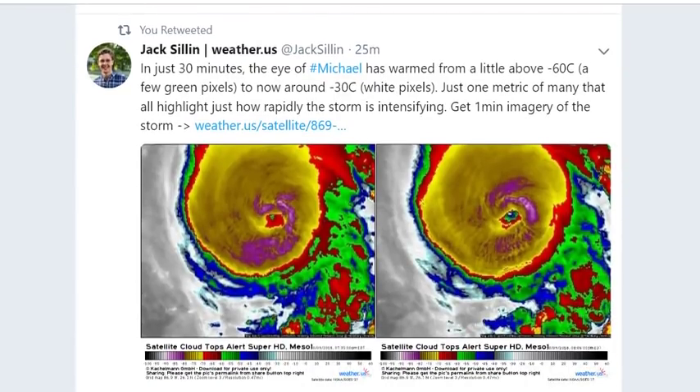In just 30 minutes, Hurricane Michael's cloud top temperatures warmed from a little bit above negative 60 degrees to now negative 30 — wait, negative 60 to negative 30. That's just one metric of many that all highlight just how rapidly this storm is intensifying.